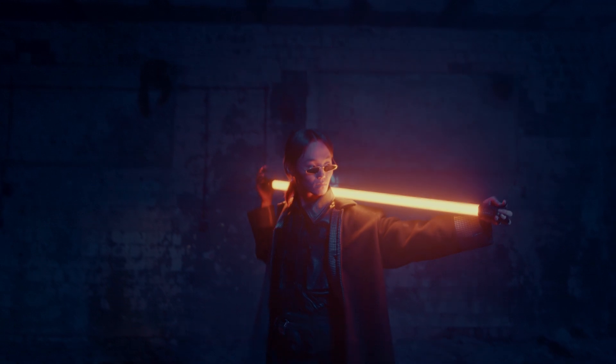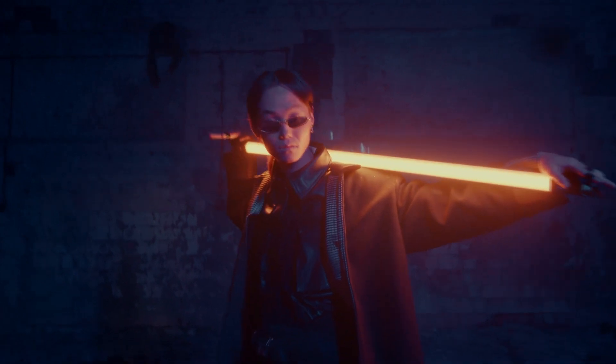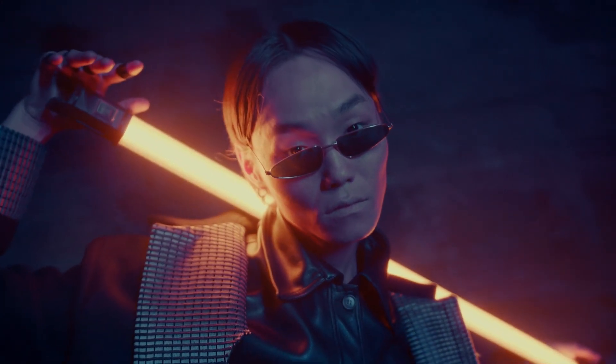Our first exercise is designed to help you develop your agility and coordination, essential skills for a Jedi. Use the power of the Force to guide you as you navigate this obstacle course. Leap over obstacles, crawl under barriers, and balance on narrow beams.